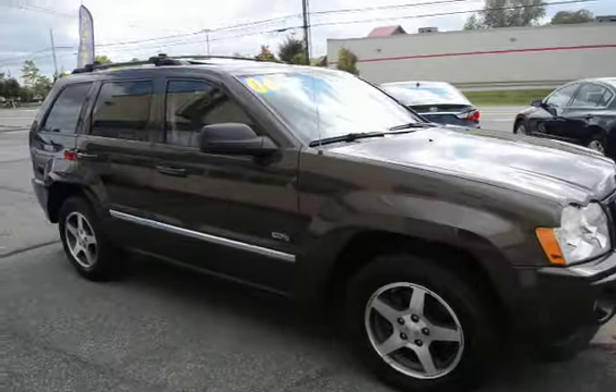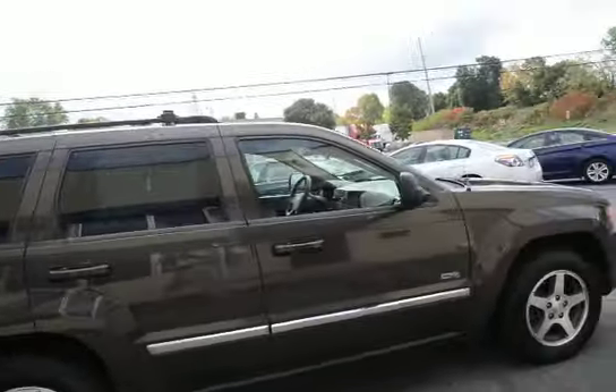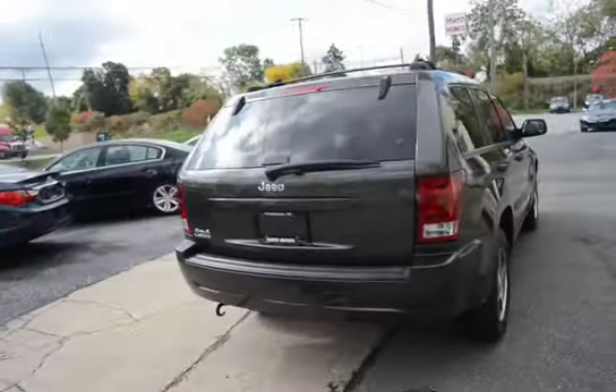Nicely equipped with that anniversary package — the sunroof, heated leather seats, and nice alloy wheels. As you can see, the interior and exterior on this vehicle are in just excellent shape.